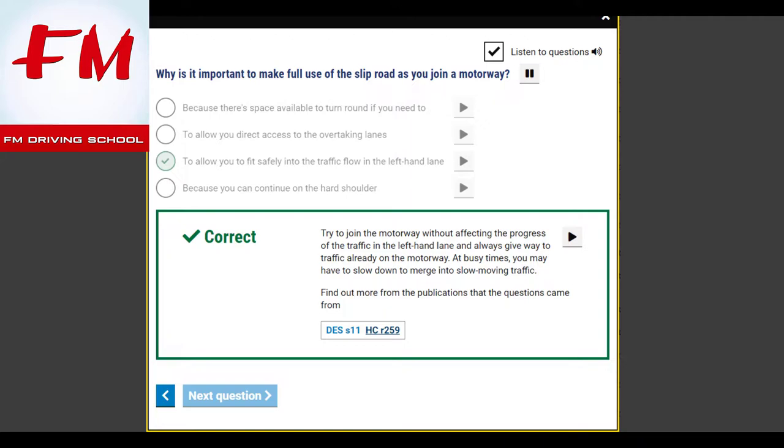Why is it important to make full use of the slip road as you join a motorway? To allow you to fit safely into the traffic flow in the left-hand lane. Try to join the motorway without affecting the progress of the traffic in the left-hand lane, and always give way to traffic already on the motorway. At busy times, you may have to slow down to merge into slow-moving traffic.